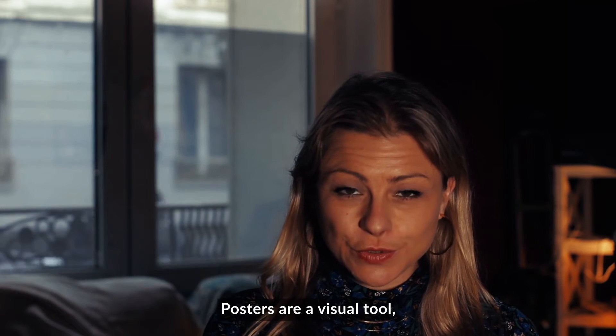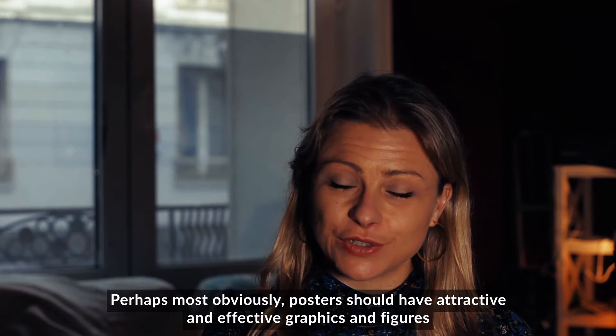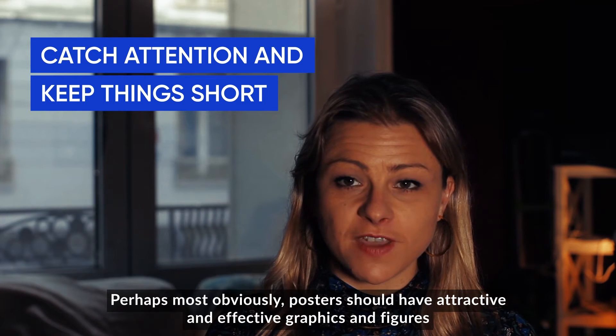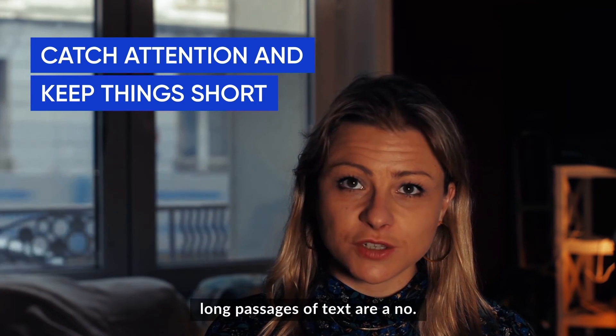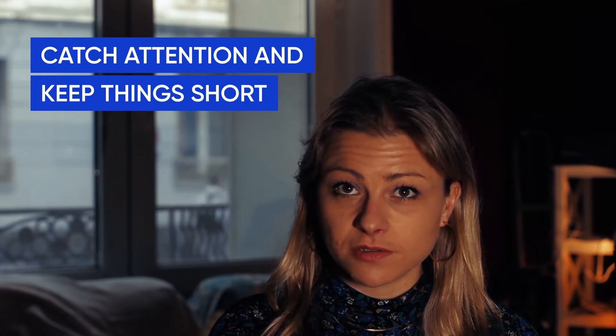Posters are a visual tool, so ask yourself this: how can I visually share my research? Perhaps most obviously, posters should have attractive and effective graphics and figures. For the text, legibility is important. Long passages of text are a no, and the word count should not exceed around 800 words.